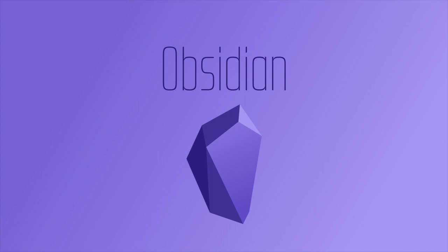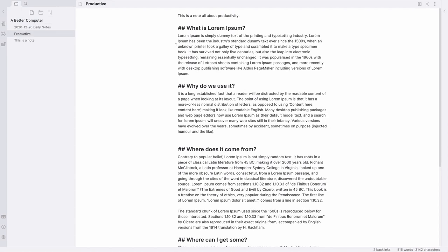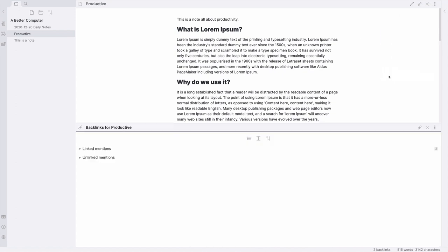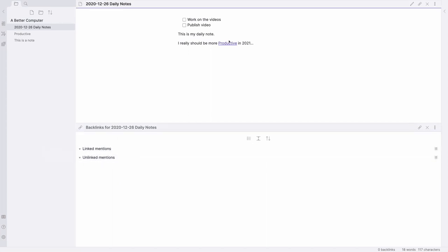Next up is Obsidian. Obsidian is kind of a Roam Research alternative — that's how it's pitched — and it's completely free to download for Windows, Mac, and Linux. It has a lot of the same functionality like backlinks and organizing your thoughts, with that grid thing showing how all your thoughts link together. I use it for taking notes at work. I was paying $15 a month for Roam because my work wouldn't pay for it, so I switched to the free option. Obsidian has been really great, worth checking out as an alternative to Roam.